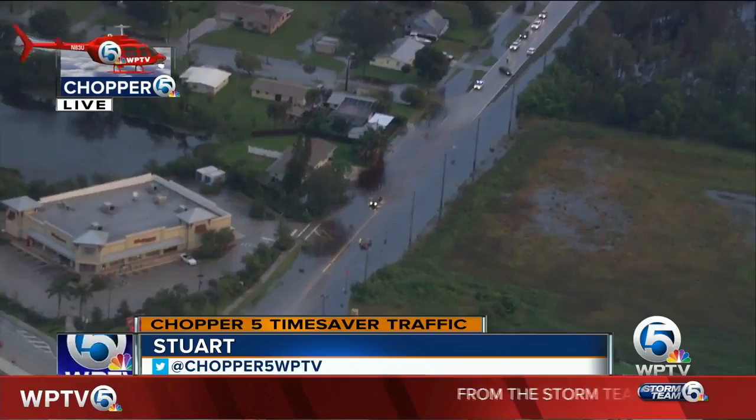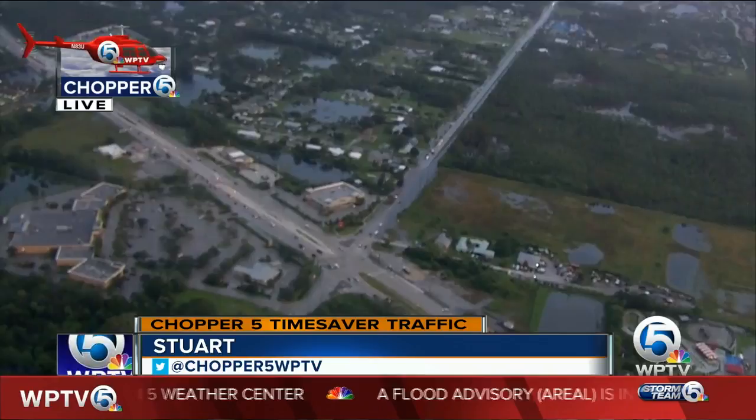It's only a real small spot along Salerno Road — you can see right there just how big of an area it is. But if you're traveling Canter, no problem to get to I-95. Route 76, no problems getting out to Indiantown. But do expect a little bit of side street flooding and some ponding on the roadways for your Monday morning commute. That's how it looks up here in Chopper 5, I'm Yohan Hoffman.